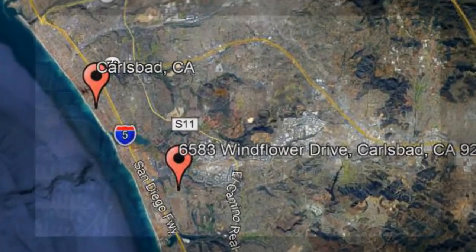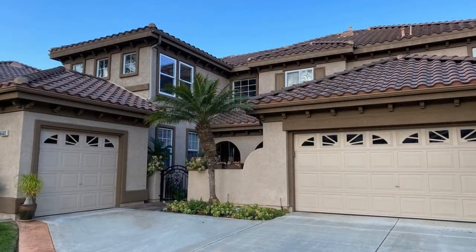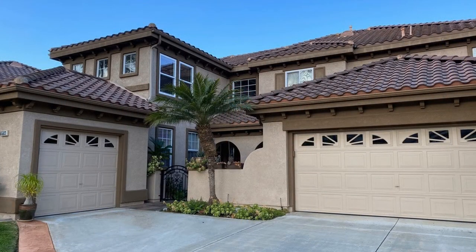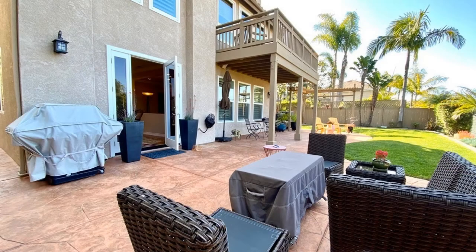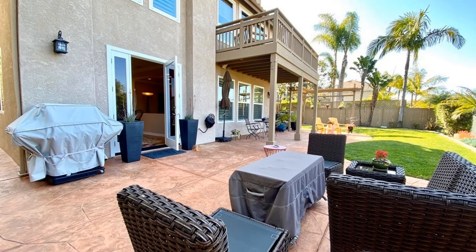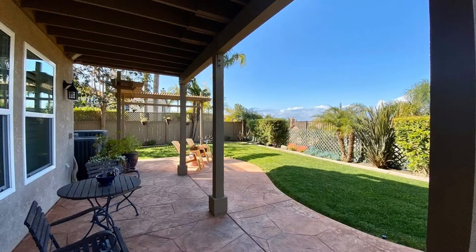6583 Wentflower Drive, Carlsbad, California. This beautiful five-bedroom retreat offers the perfect place to enjoy with family and friends. A large patio off the kitchen and family room provides the ideal space for family barbecues, set within a beautiful landscaped backyard.